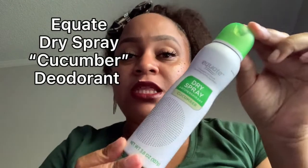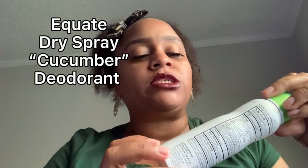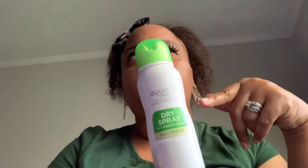I use this Equate dry spray deodorant — it's compared to the Dove dry spray active ingredient deodorant spray. I used to get the Dove one but I just get this one now. It's the same thing to me, but I love this stuff. This one is the cucumber scent.